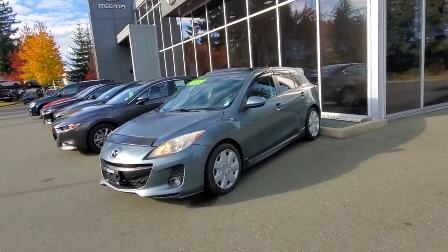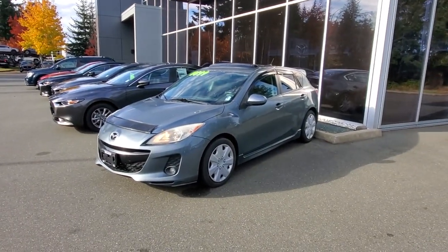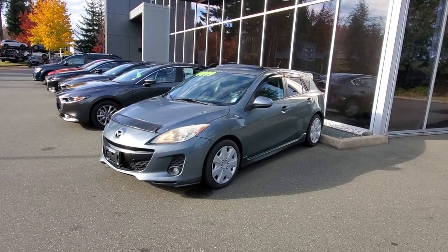Hey everybody, it's Mike here coming to you from world-famous Cardi Mazda — great place to be. This is a little video for all you wonderful people out there. This is the 2012 Mazda 3 Sport GT — check it out!